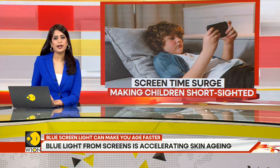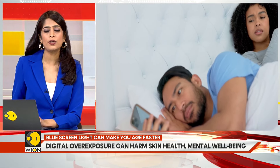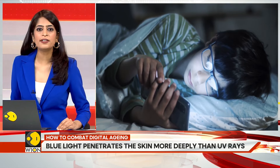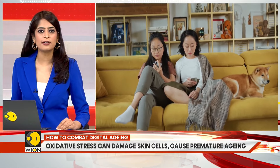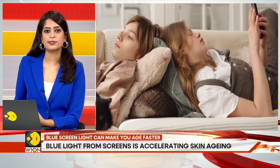Excess screen time from smartphones, tablets, computers, and TVs can lead to what's called digital aging and actually harm your skin. Simply put, the longer you stay on your phone, the faster you are aging. While many of us want to live longer and stay healthy as we age, spending too much time in front of screens can have the opposite effect.